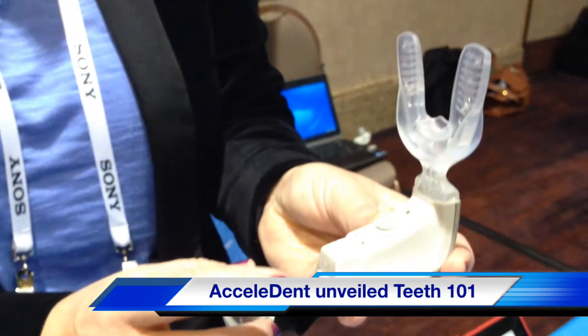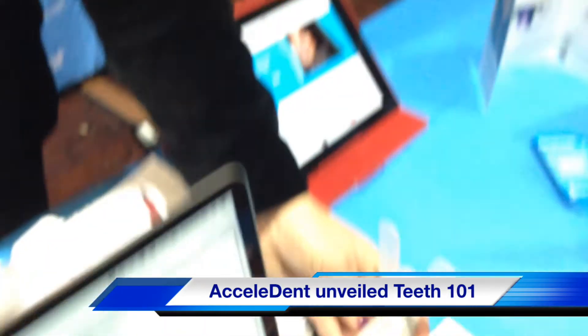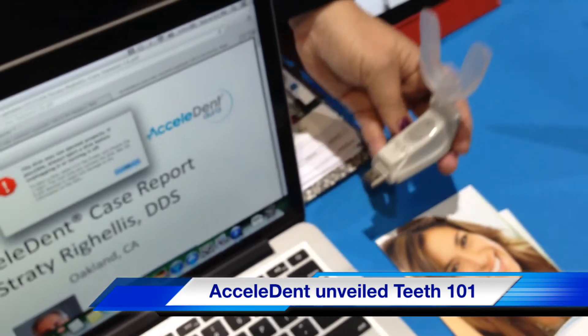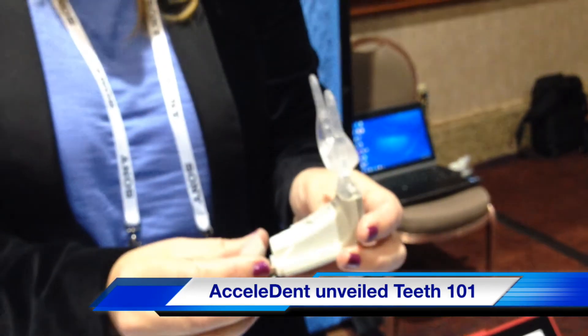And when they want to recharge it, you take this and put it into your laptop for recharging. You can also, on the laptop, see your usage report.